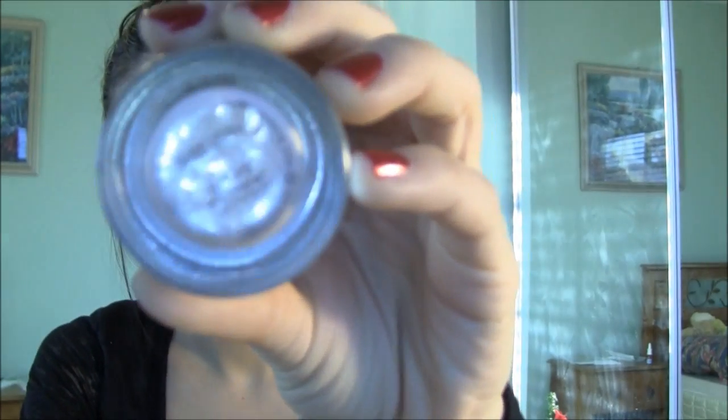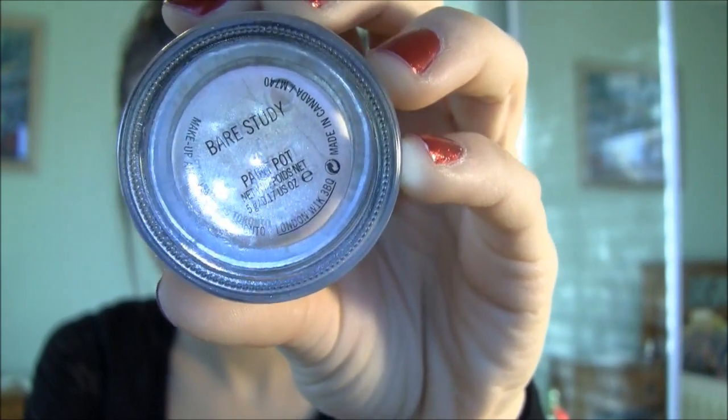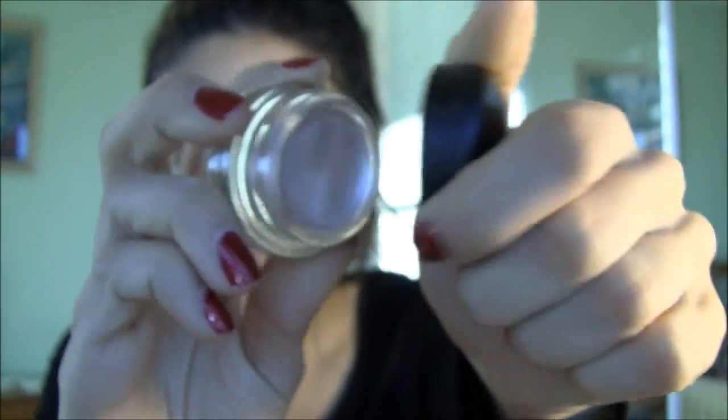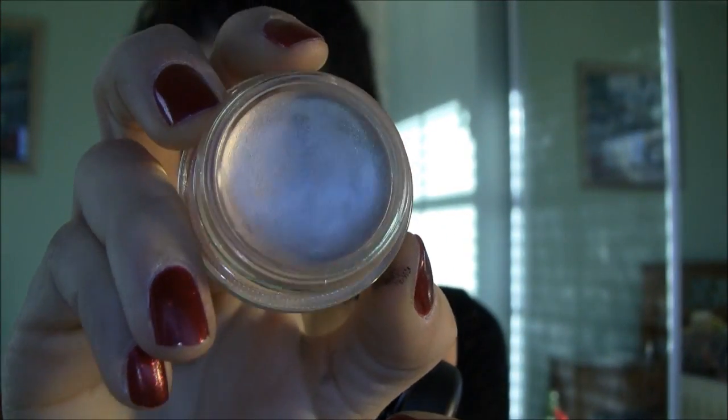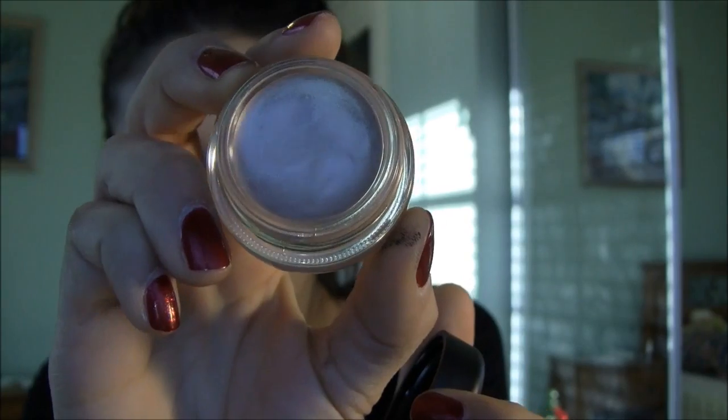Next is two eye products. The first one is the MAC Bare Study Paint Pot. This is a perfect eyeshadow base. I always like to apply this right before I apply any of my eyeshadows because it just adds an extra glittery appearance to the eyeshadow and kind of brings it out more. You guys saw me use it in a lot of my tutorials.